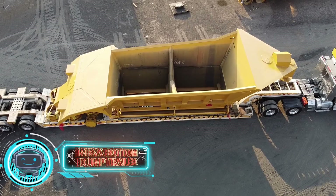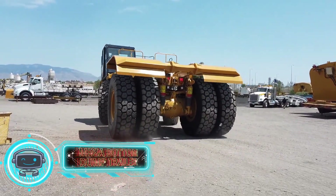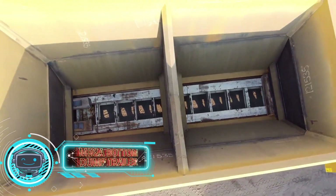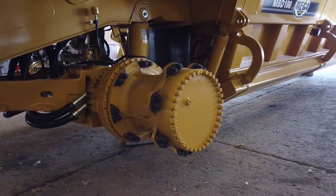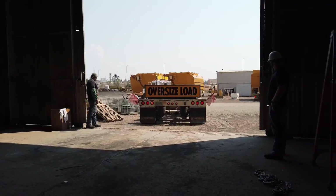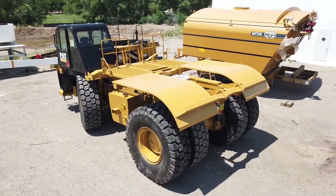The Mega Bottom Dump Trailer produced by MegaCorp ABQ comes first. Its principal purposes are stockpiling, moving materials, and paving with asphalt. An off-road vehicle may drive straight through the dump zone and quickly drop the entire load thanks to its underneath doors.